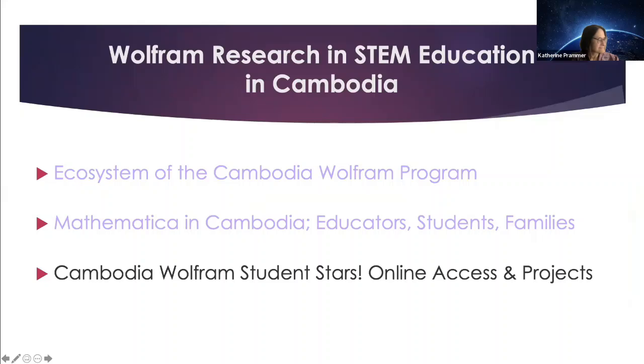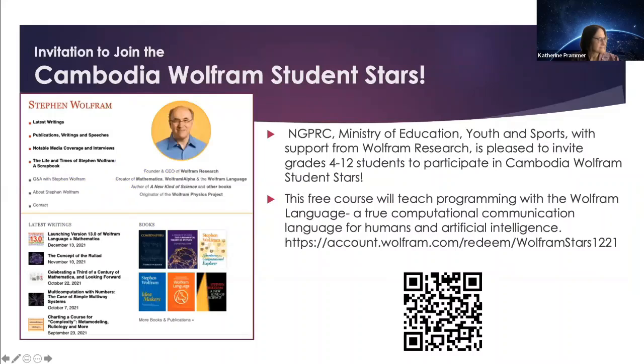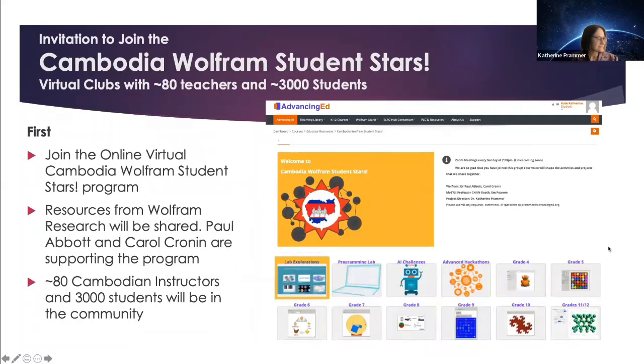The third thing is to focus on the Cambodia Wolfram Student Stars online success and projects, which is really the highlight of the day. NGPRC, the Ministry of Education, Youth and Sports, with support from Wolfram Research, is pleased to invite students from grades 4 to 12 to participate in the Cambodia Wolfram Student Stars. Here you have a QR code and a URL, announced by Stephen Wolfram in his talk today. This free course will teach programming with the Wolfram language. 80 Cambodian instructors and 3,000 students will be in the community.